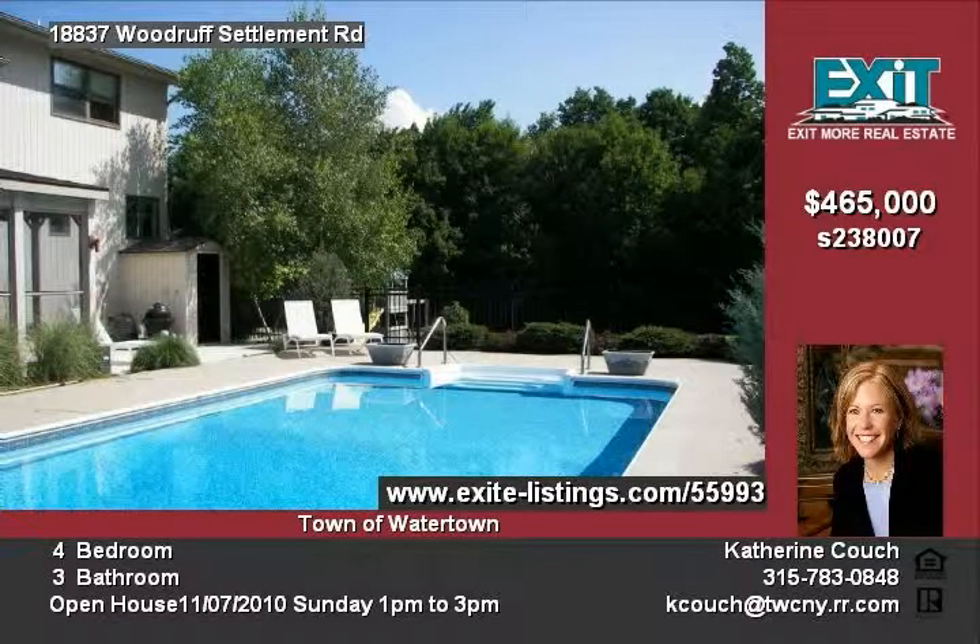The dining room is strategically placed between the kitchen and formal living room, accented by a beautiful chandelier.